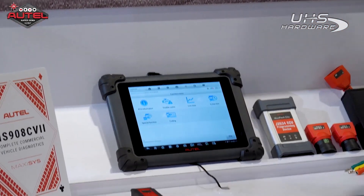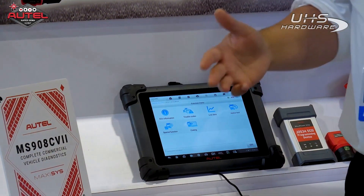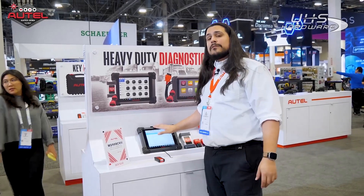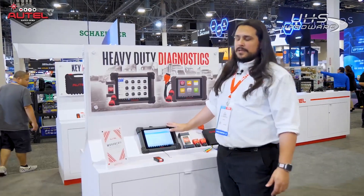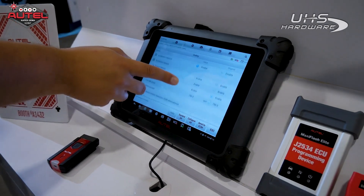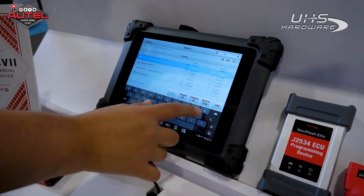Something new for the CV lineup is the MS-908CV2. The '2' stands for upgraded hardware on the tablet. Instead of running on Android 4 like the original 908CV, we're now up to Android 10. We have a faster processor and more internal memory. The biggest thing you're going to notice is the speed — it's like night and day. Run a full scan with this and we're talking minutes, maybe seconds.